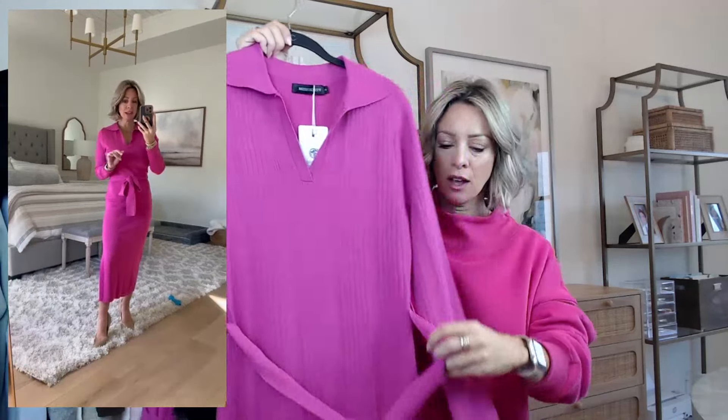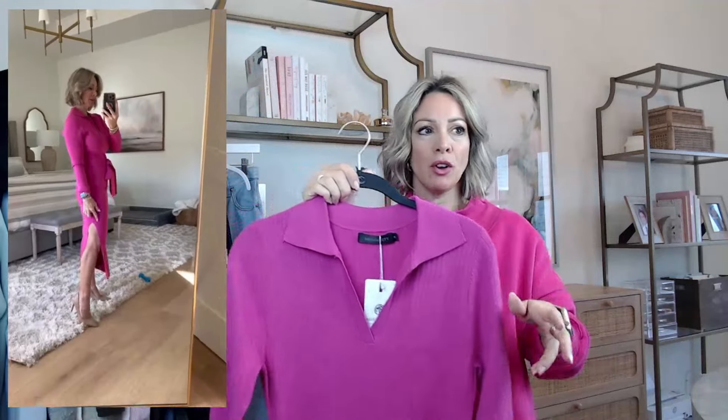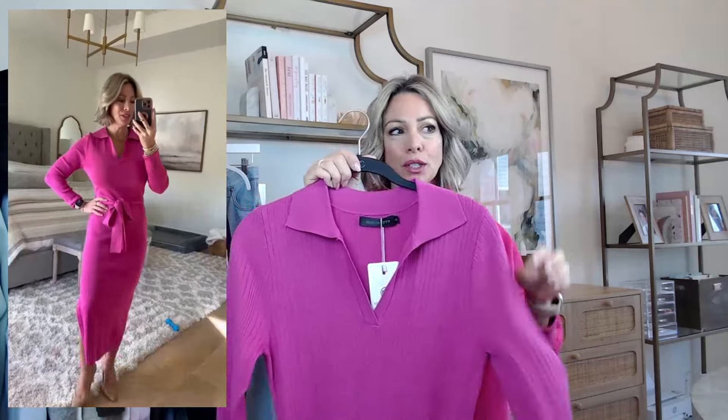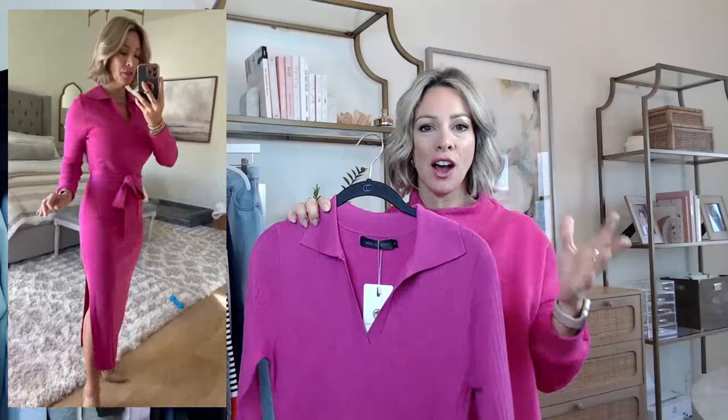It's not tight around your ankles or anything like that — it kind of hits me midi length. I am 5'1", about 110 pounds for size reference. It does come with this coordinating tie belt that you could switch out for a belt of your own. It's $42 and it looks like there's a coupon on this one too. I like this color as we're heading into Valentine's Day.